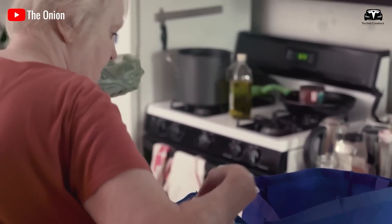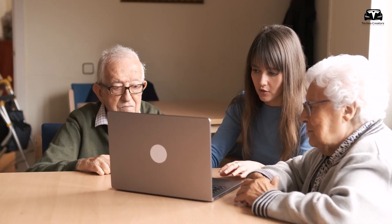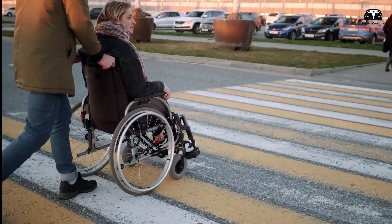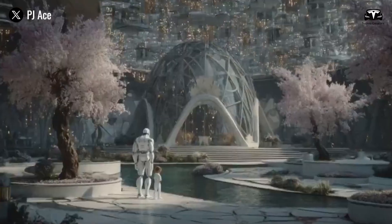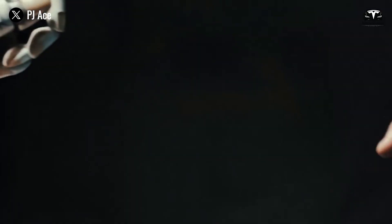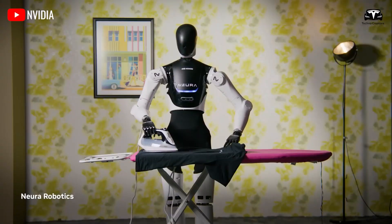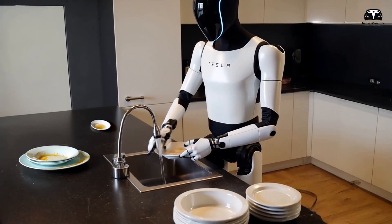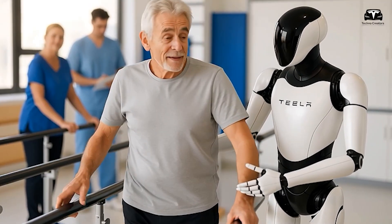Elderly Americans grappling with loneliness — amid a silent epidemic that increases risks of heart disease and dementia — stand to gain immensely. With one quarter of seniors living alone, Grok 4-powered Optimus offers emotional support through engaging conversations, mimicking human empathy to reduce isolation by providing companionship 24-7. Research indicates AI companions boost adherence to physical activity by increasing engagement and exercise duration, countering sedentary lifestyles that affect 88% of older adults.